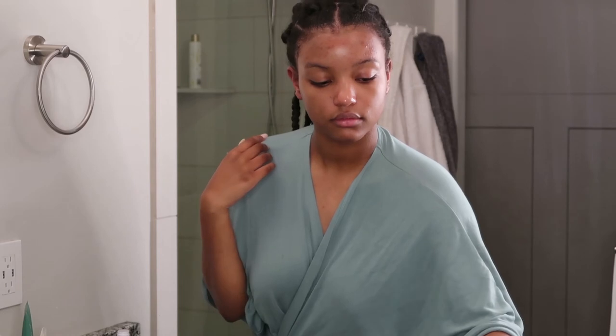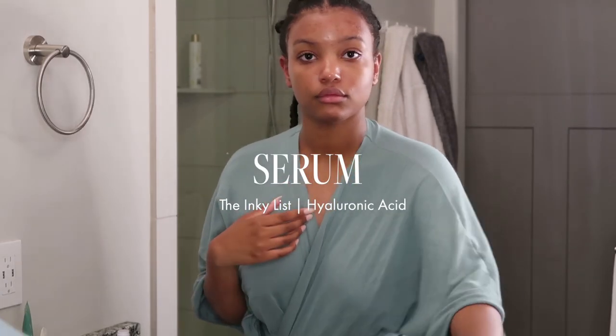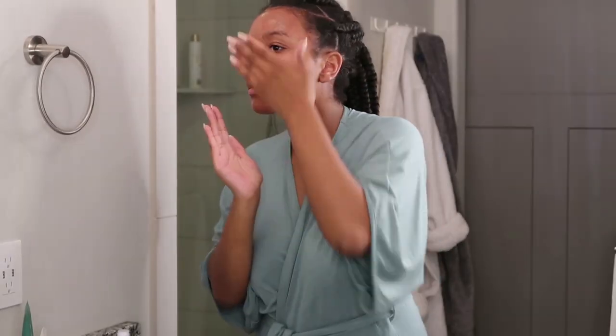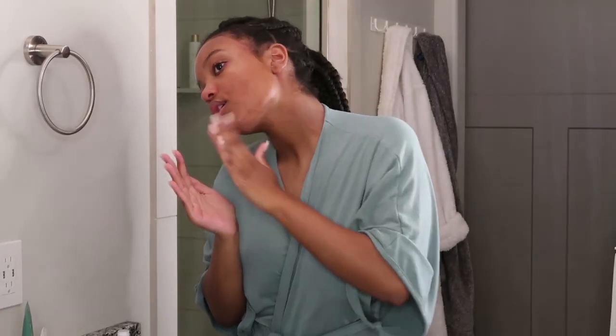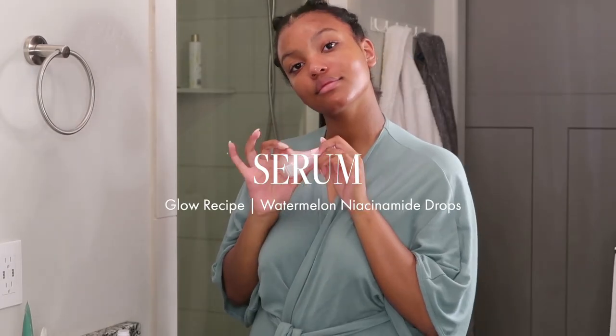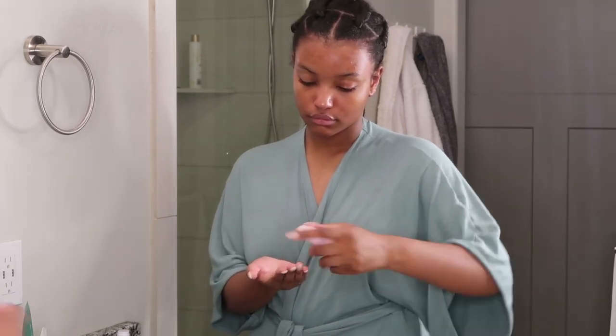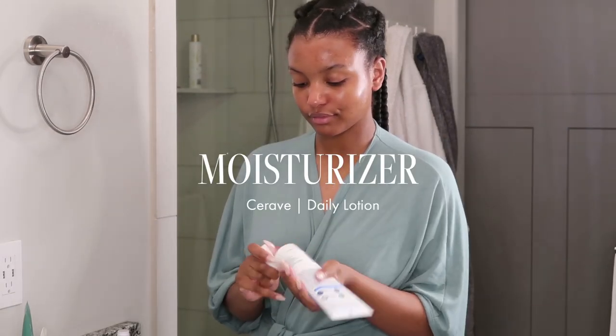In the evenings, I like to let my skin breathe, so for my serums I'm using the Inkey List Hyaluronic Acid. And for my Niacinamide, I'm using the Glow Recipe Watermelon Drops. And for my moisturizer, I'm just using the CeraVe Daily Lotion.